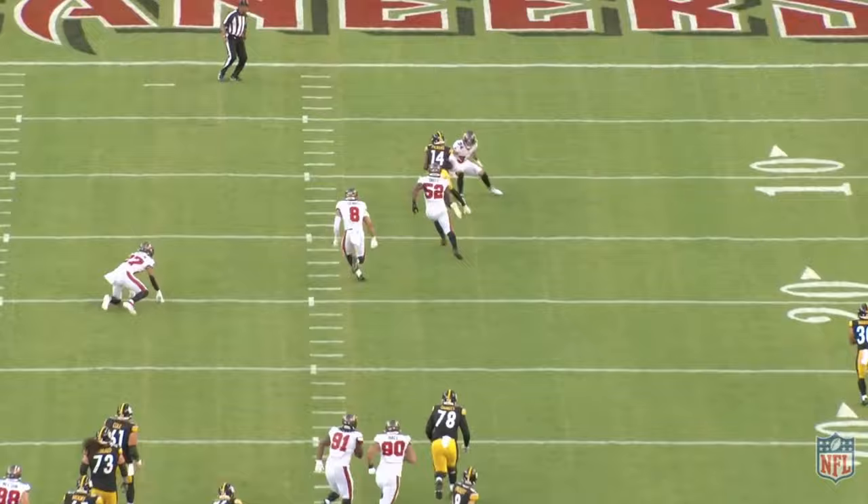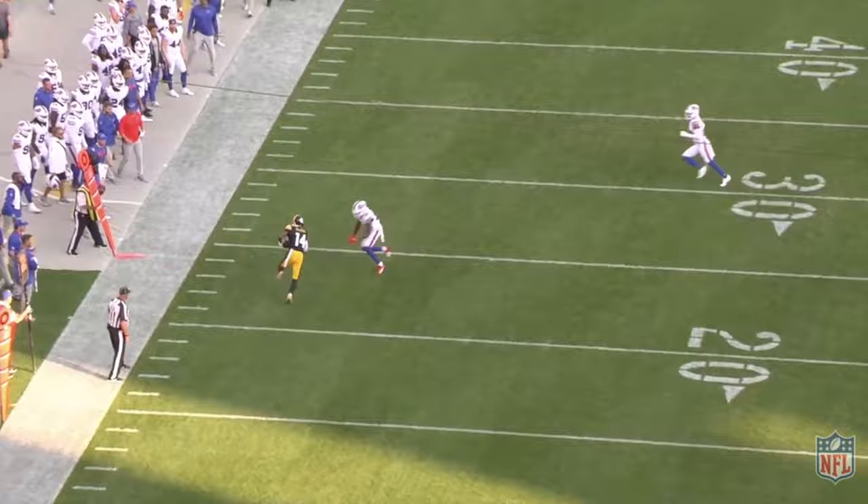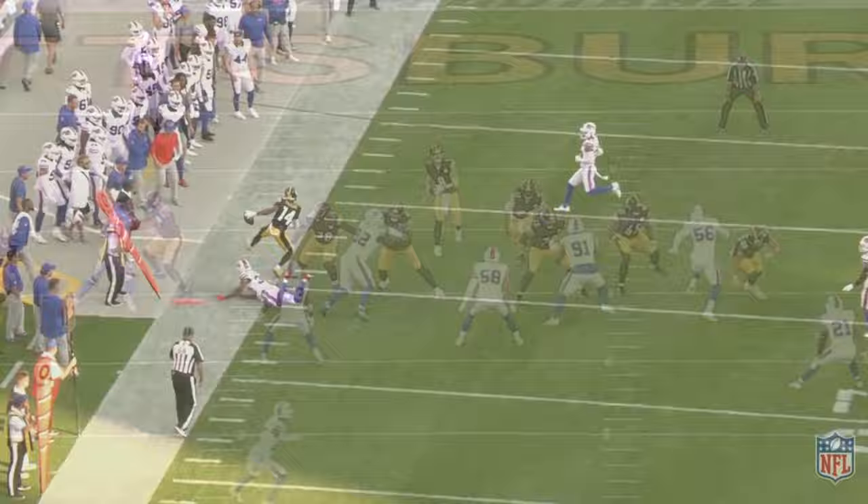Moving on to our first play in the Pittsburgh-Buffalo game, it's strikingly similar to the first throw versus Tampa Bay. Again, it's a quick one-step drop and Pickett rips it out to George Pickens on the stop route versus off coverage. As mentioned earlier, it's quick, clean, and efficient footwork on this setup by Pickett, leading to a nice throw up on the face mask, making it easy for Pickens to turn upfield and get some more yards after the catch before going out of bounds.